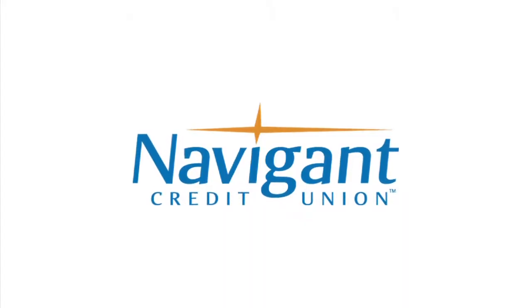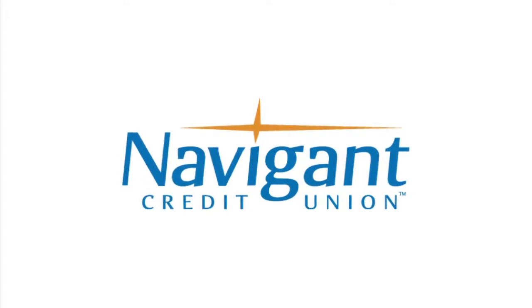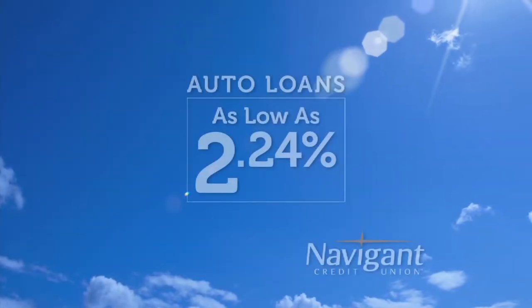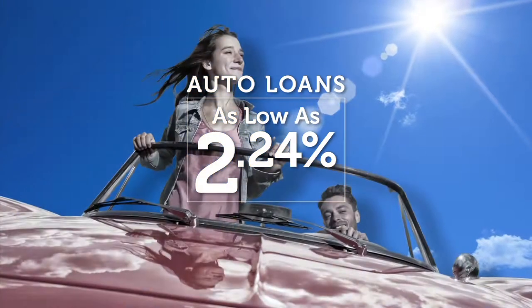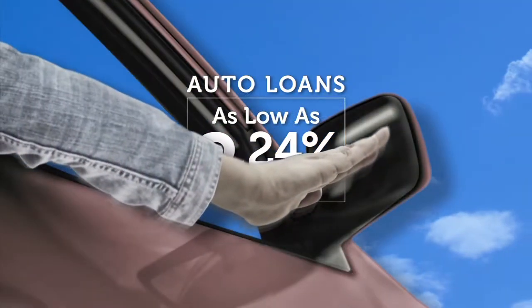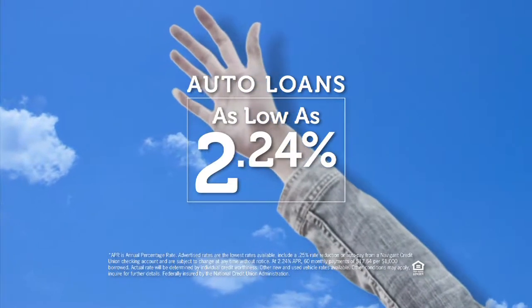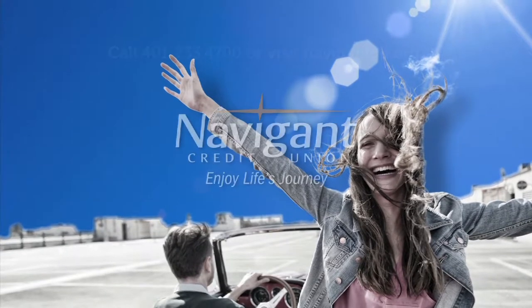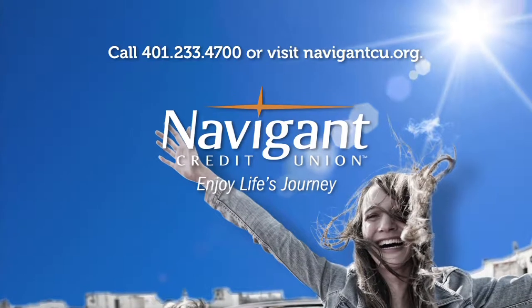The official auto loan provider of Auto Show TV is Navigant Credit Union — for all your new, used, and classic car and truck financing needs. You love everything about your new ride — it smells so good. But maybe you could be paying a little less for it. It's not too late. Let Navigant Credit Union take a look at your rate. We could help you refinance and maybe save you a little every month. What could you do with the extra money? Road trip maybe? Navigant Credit Union — enjoy life's journey.